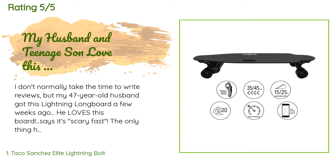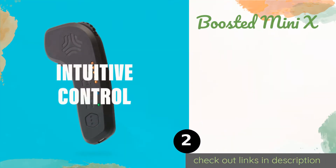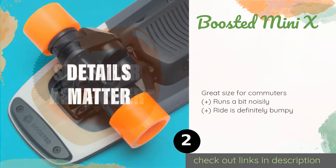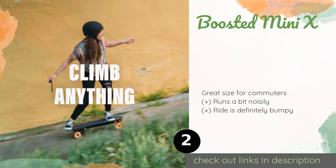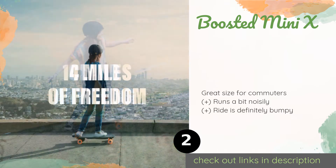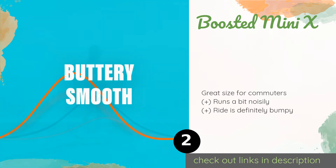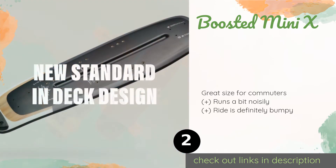"Thank you for a great product and for making my husband and son so happy." Number two is the Boosted Mini X. As long as you know you can plug it in at your destination, the fast charging time of the Boosted Mini X can effectively double its potential reach. Its deck is made of poplar that's been encased in fiberglass for a durable and flexible end product. This product is available on Amazon for $999.